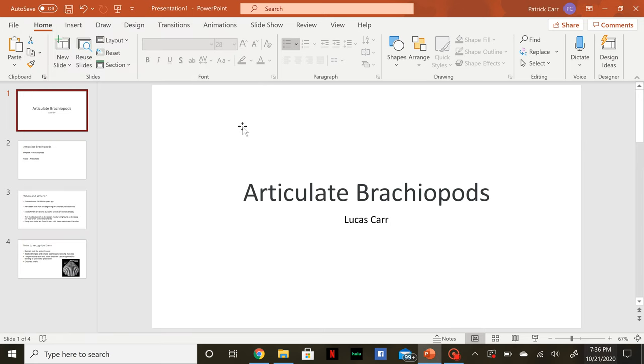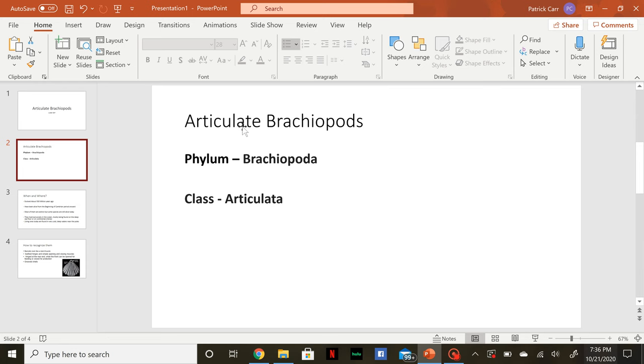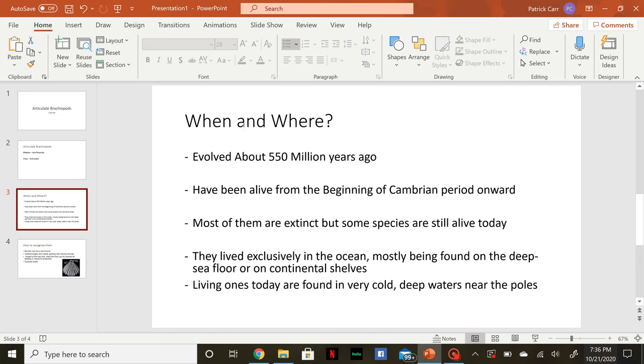This is a video about articulate brachiopods. They belong to the phylum Brachiopoda and to the class Articulata. They evolved about 550 million years ago and have been alive from the beginning of the Cambrian period onward.